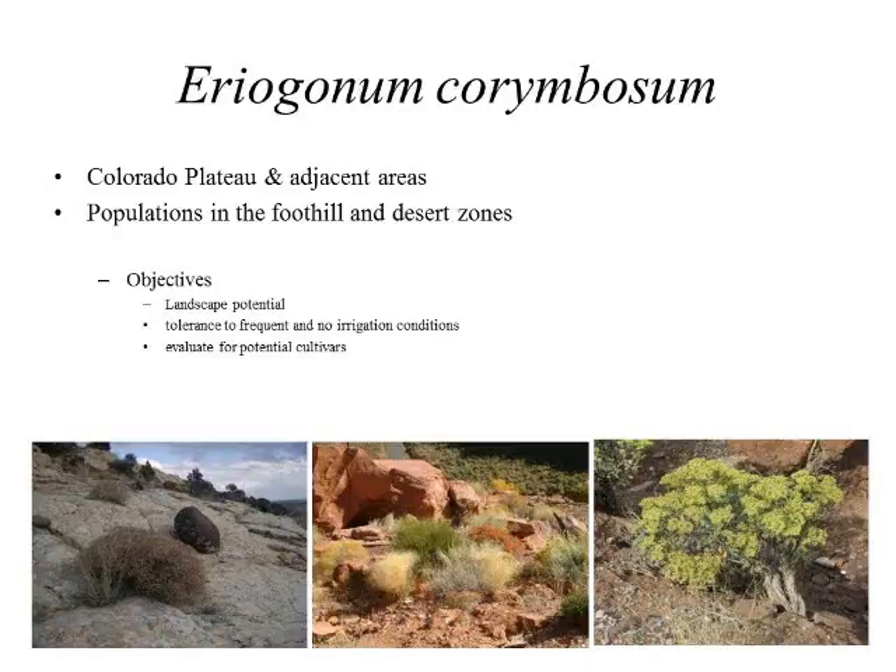Our next speaker is Graham Hunter. Graham has worked for six years as a research associate with the Center for Water Efficient Landscaping at Utah State University. He has done work in urban horticulture and water conservation and is currently completing an MS degree in plant science at Utah State. He has worked 30-plus years in the green industry. Please welcome Graham.